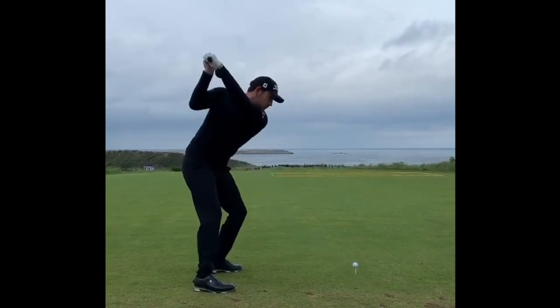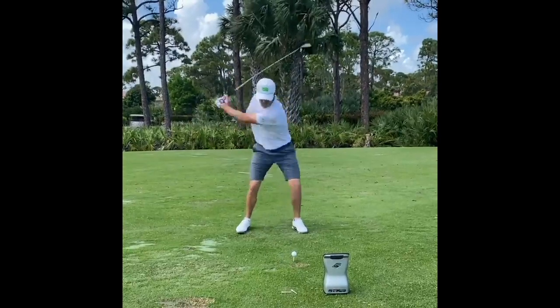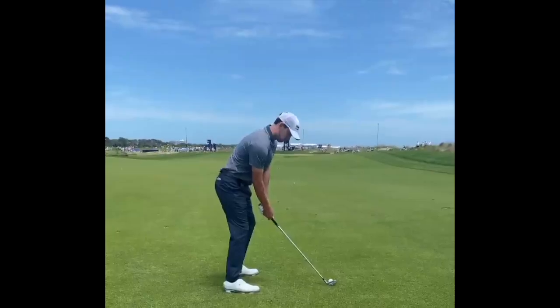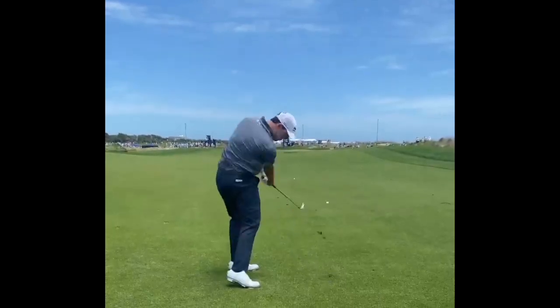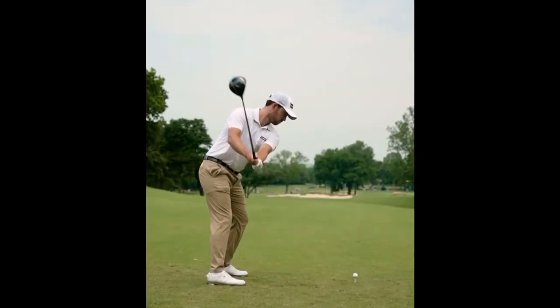Another thing you can work on is hitting a draw ball flight. Cantlay doesn't really have a predominant ball flight — he's pretty good at shaping it either way. You can also gain more flexibility and strength in the gym and do work off the course in order to gain some of that strength.